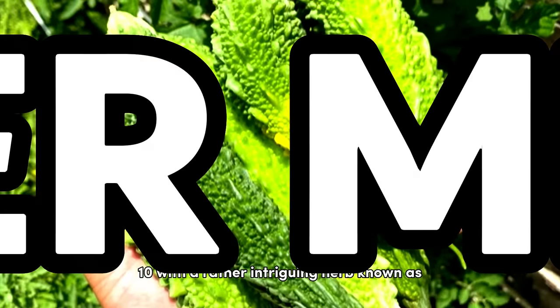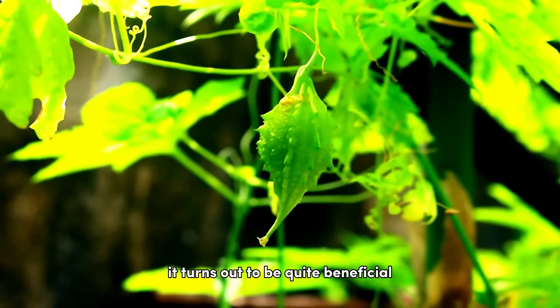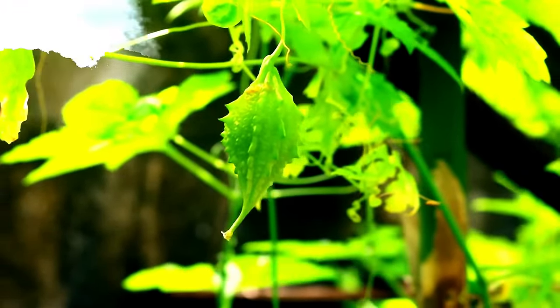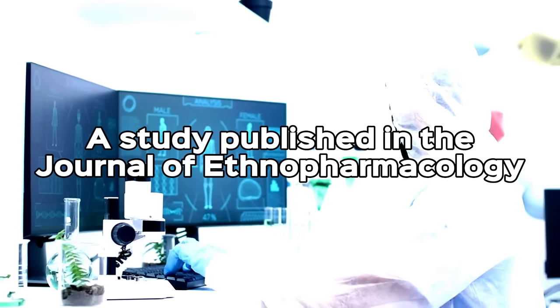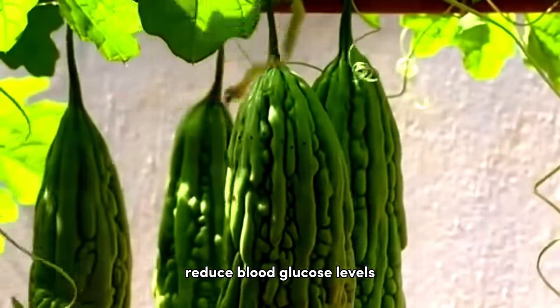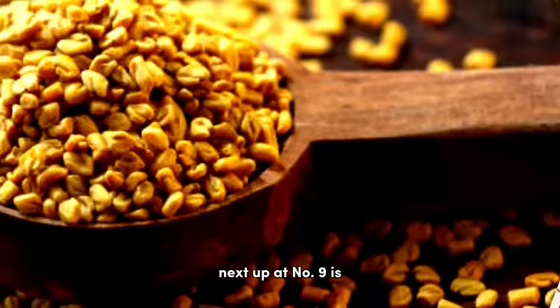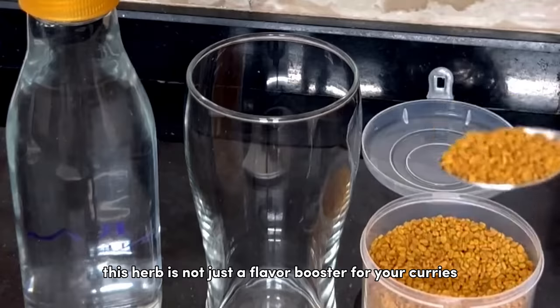We're starting our list at number 10 with a rather intriguing herb known as bitter melon. Despite its not-so-appetizing name, it turns out to be quite beneficial for people with type 2 diabetes. A study published in the Journal of Ethnopharmacology found that bitter melon could significantly reduce blood glucose levels with just a four-week course.